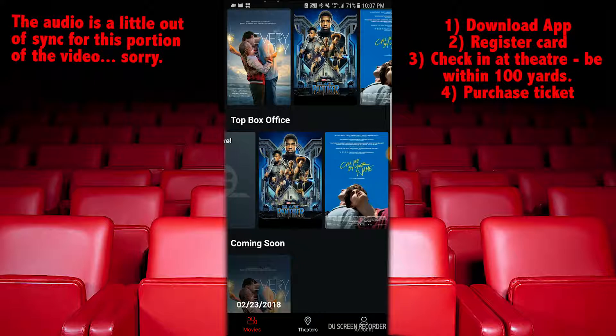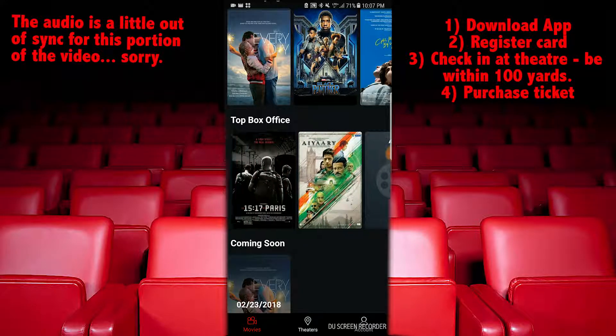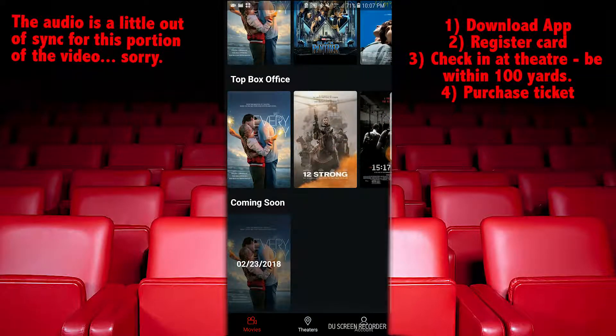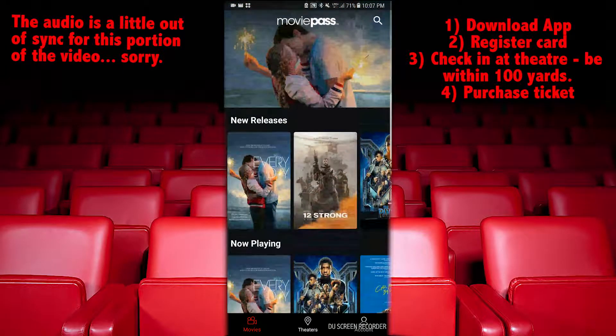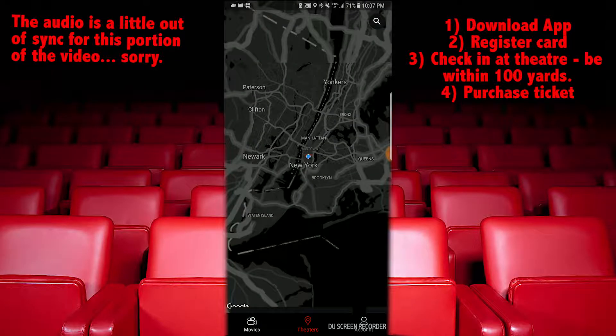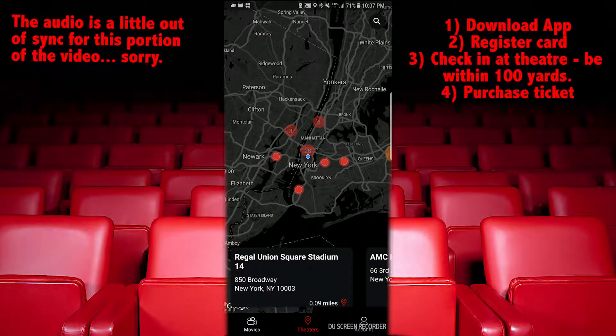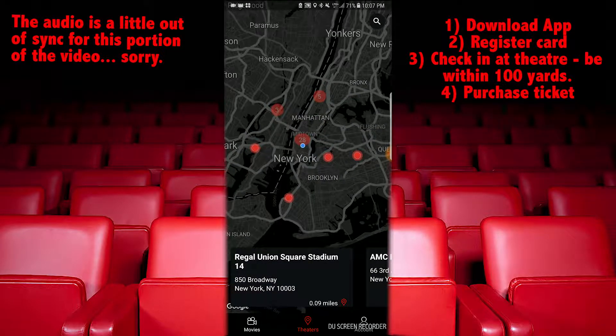Or you can already be at the theater like I am right now and go to the map. As you can see, there are so many cinemas around me in the tri-state area that support MoviePass. I am now in Union Square, so in this scenario I would just tap on the cinema that I'm at — this one over here.